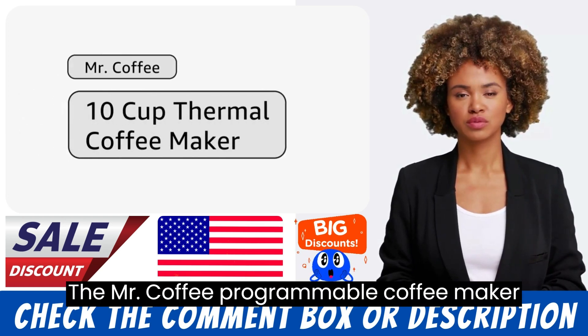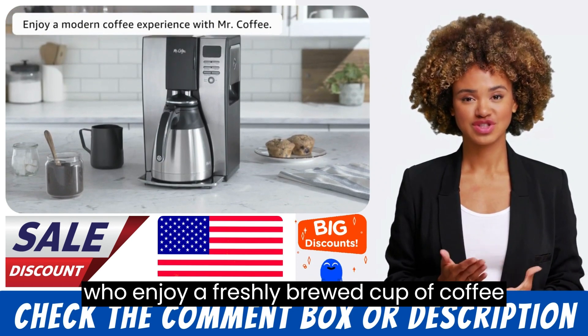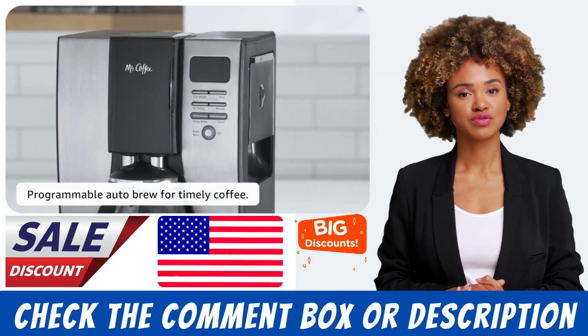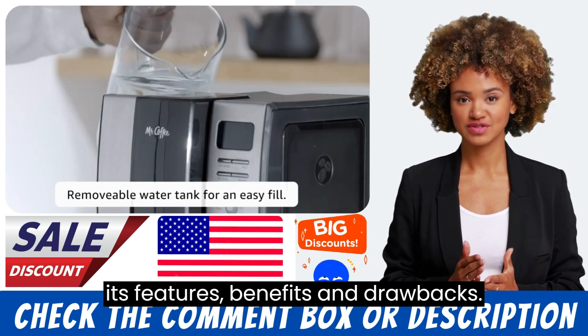The Mr. Coffee Programmable Coffee Maker is a popular choice for coffee lovers who enjoy a freshly brewed cup of coffee every morning. Here is a review of this coffee machine, including its features, benefits, and drawbacks.